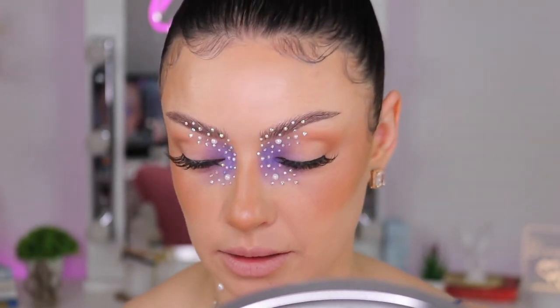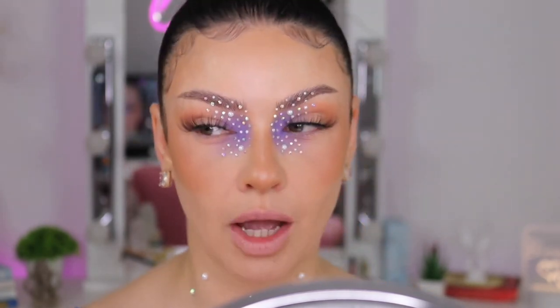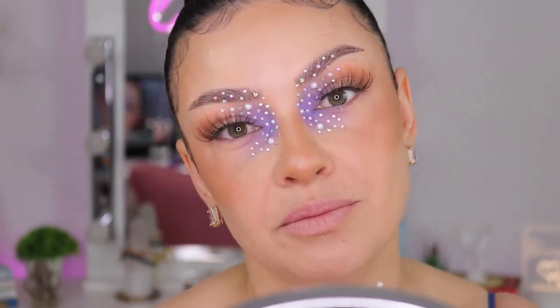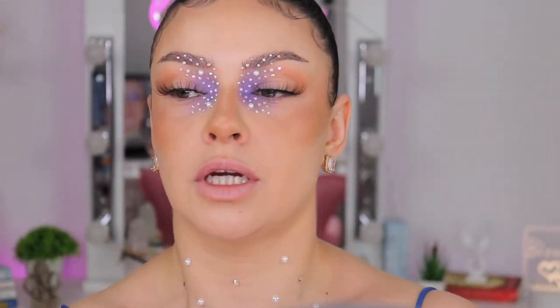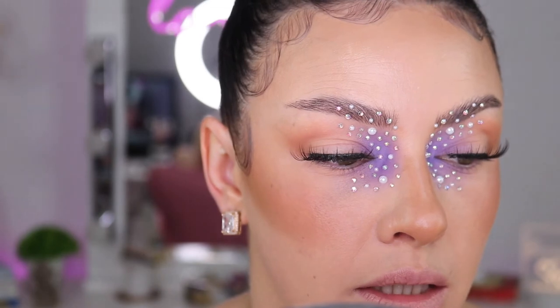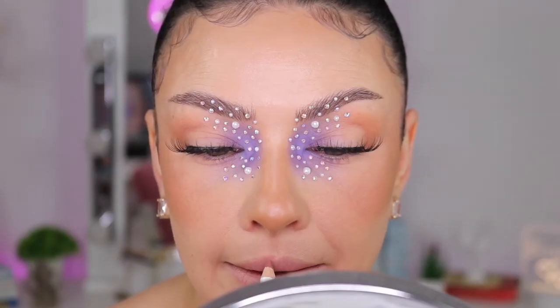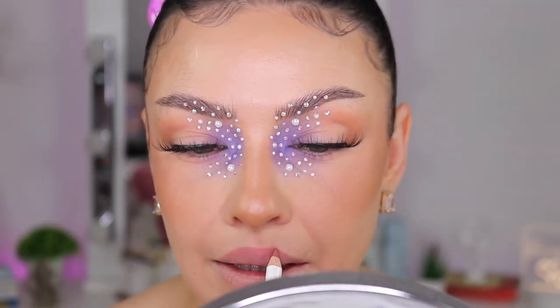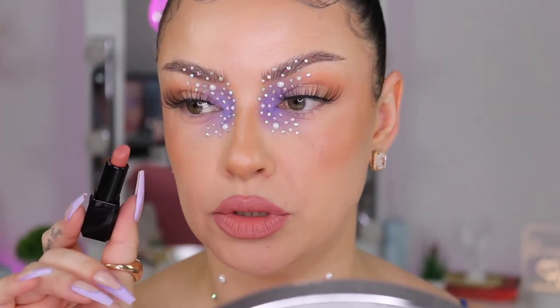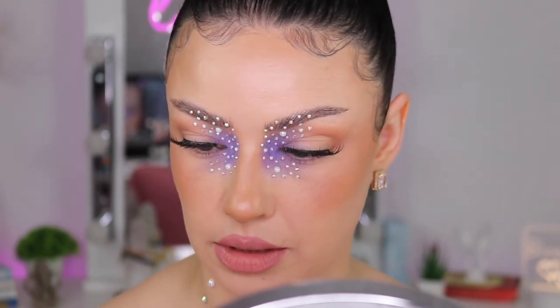I'm going to let that dry, and for my lips - you know me - I'm going to go with a nude lipstick. Even though I want to explore and make things different, I can't, because this eyeshadow is like asking for nude lips. I'm going to go with 'Toast' from Beauty Bay, and right in the center I'm going to tap a little bit of this Illamasqua lipstick - I honestly don't know the shade because it doesn't say.